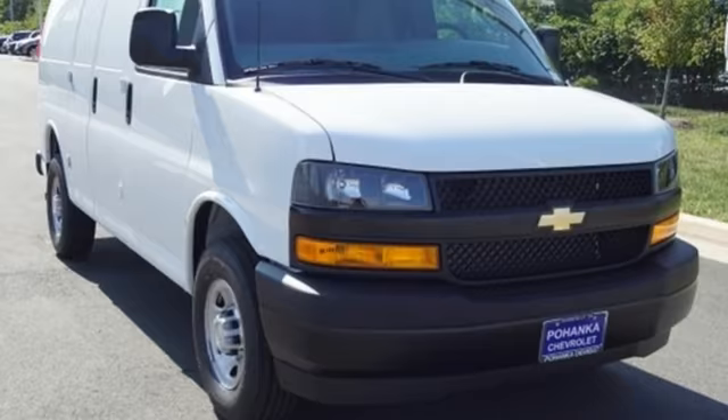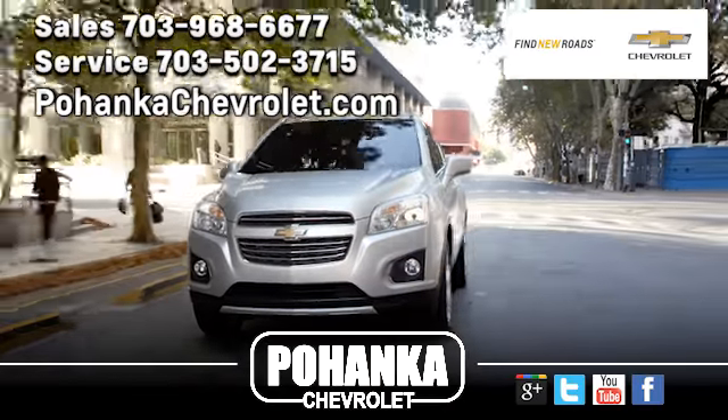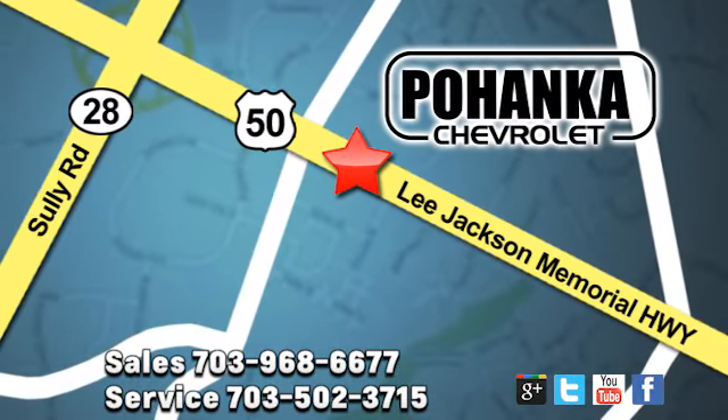You need to drive it to believe it. See it for yourself today. Pohenka Chevrolet is a great place to buy a car. We're conveniently located at 13915 Lee Jackson Memorial Highway, Route 50 in Chantilly.